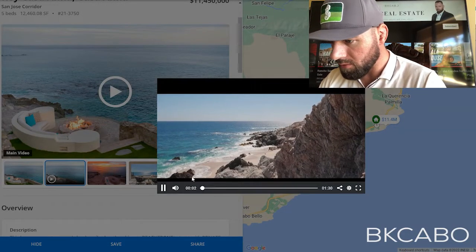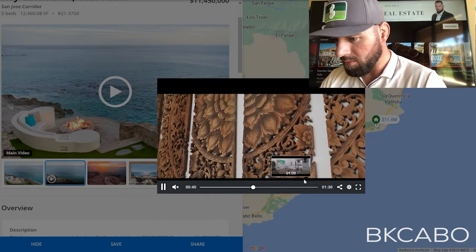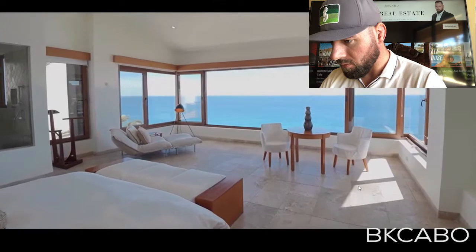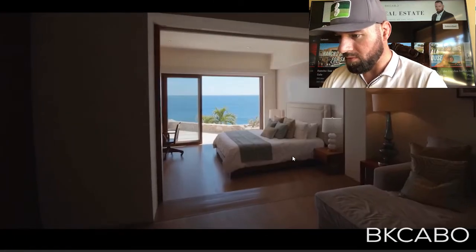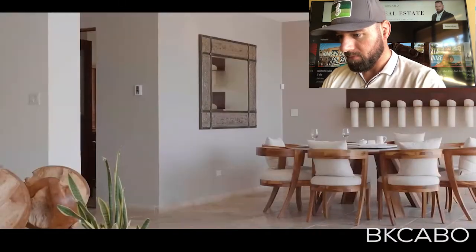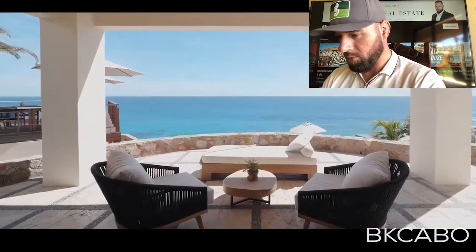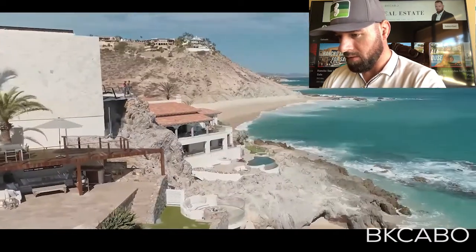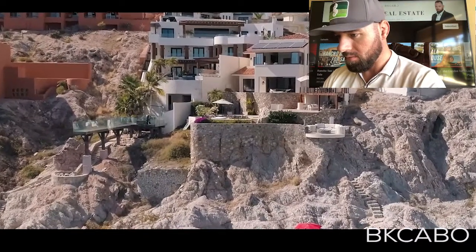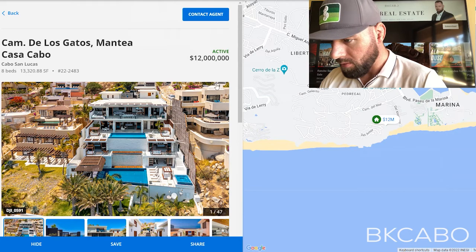Let's look at that video. You're probably not going to get the sound the way I'm recording this. Whoa, look at that view — super baller status. Beautiful modern style, clean. A little bit of a Mexican touch to it, but modern. I like it. Very cool.